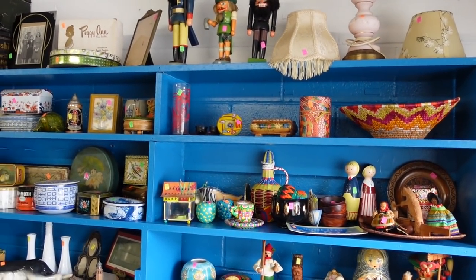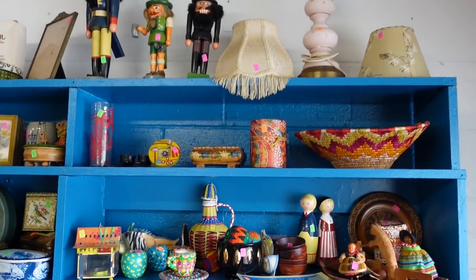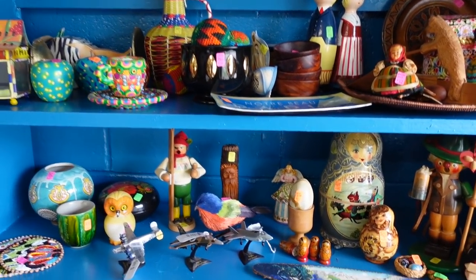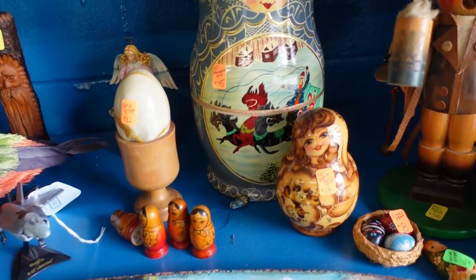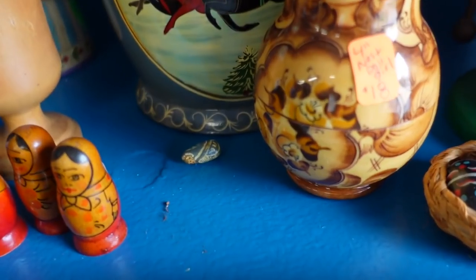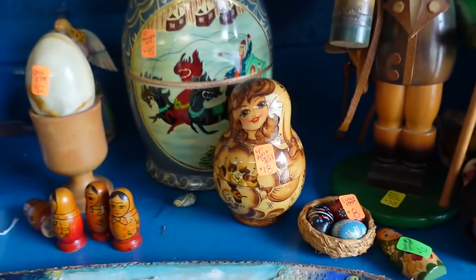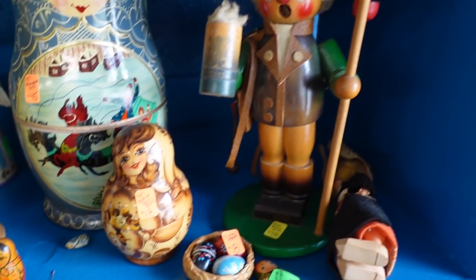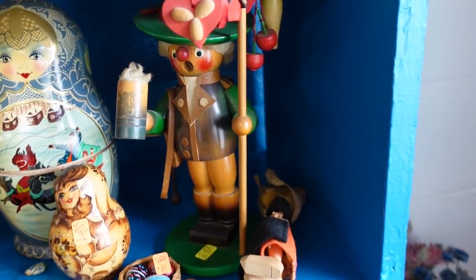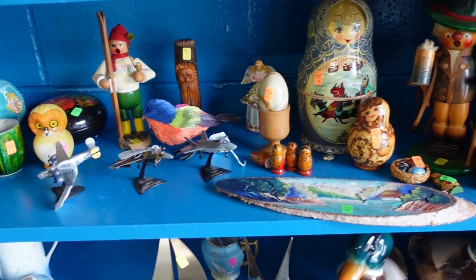This shelf over here is a fun blue color. I have some lamps up top, some nutcrackers, lots of fun stuff from all around the world like the Matryoshka doll sets. I have that large one there and this little baby that goes inside of it — she has a silly little face. This is a musical beer stein man, Oktoberfest I guess. So we've got lots of those types of things down here.